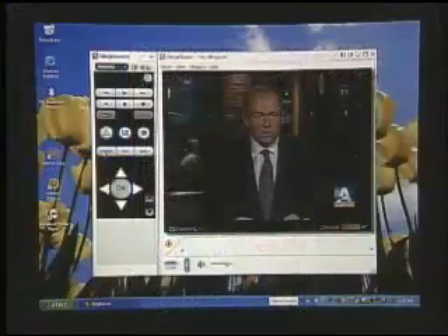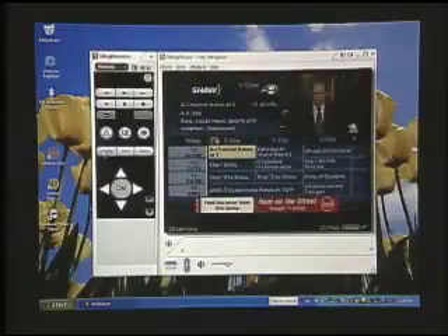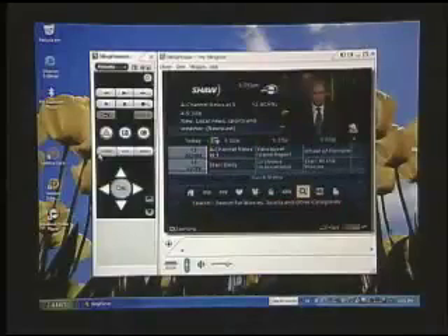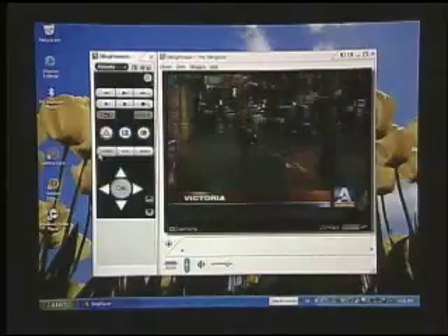We can even go in and take a look at the guide. We click on Guide, we're going to take a look at the guide, see what's coming up, plan our viewing. If we have one of the advanced PVR-type set-top boxes, we can even record, time shift — we can do all the things that we can do sitting in the living room with a remote. We can do it over the Internet and deliver the video to us wherever we happen to be.